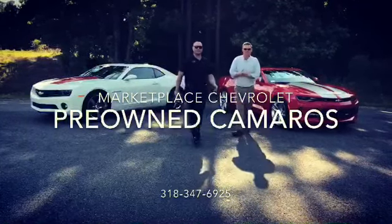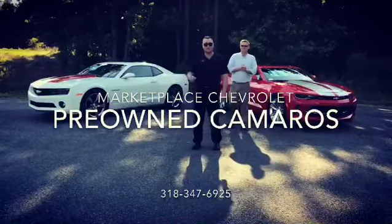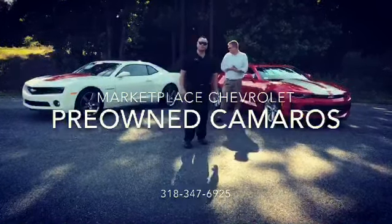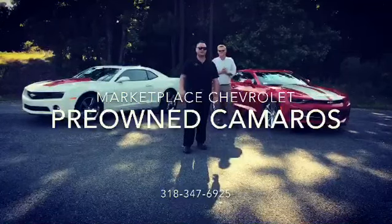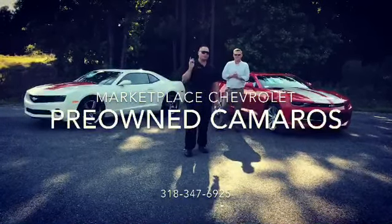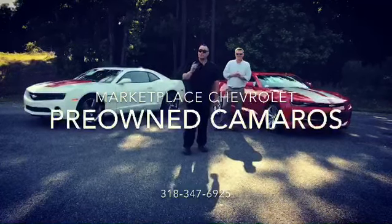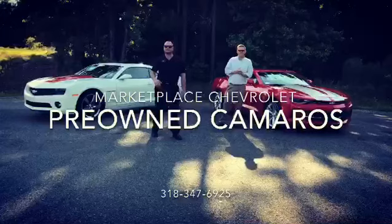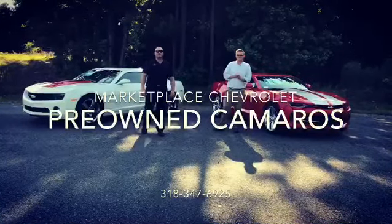I also got this 2011 Chevy Camaro 2LT. It's white with competition orange racing stripes. It's got a sunroof and two-tone leather interior. This is a nice ride — six-speed automatic transmission with only 92,000 miles. You can get it for $15,000 by contacting your friends in the business at 318-925-9000.